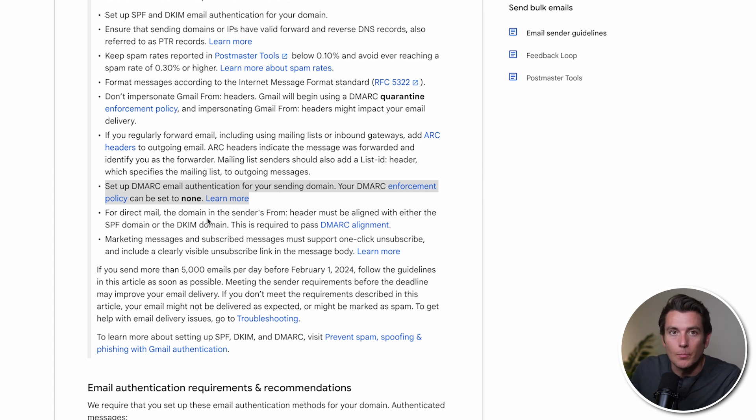The next thing is one-click unsubscribing. Both email providers will ask you to offer your subscribers a one-click unsubscribe option in every message you send, meaning instead of making it confusing or having them jump through a few hoops, they just click unsubscribe and they'll be off the list.